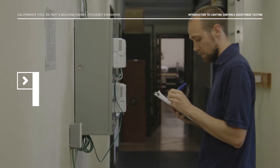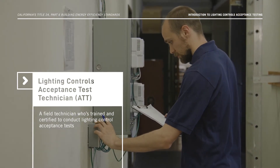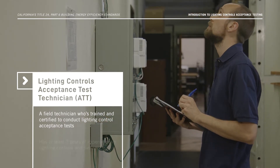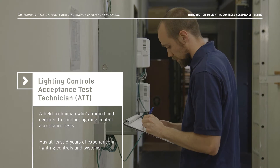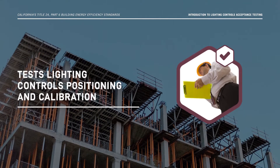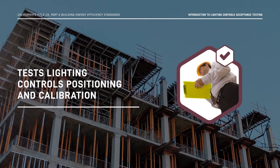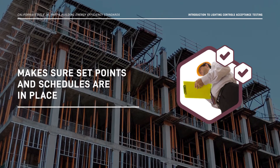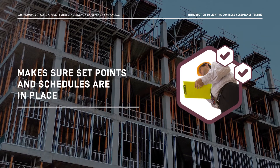You may be asking, what's a Lighting Controls Acceptance Test Technician? Well, a Lighting Controls ATT, as they're referred to, is a field technician who's trained and certified to conduct lighting control acceptance tests. They have to have at least three years of experience in lighting controls and systems. The Lighting Controls ATT tests installations to make sure that lighting controls are positioned and calibrated to comply with the Energy Code. They also make sure all necessary set points and schedules are in place and that they meet the Energy Code and the owner's design requirements.